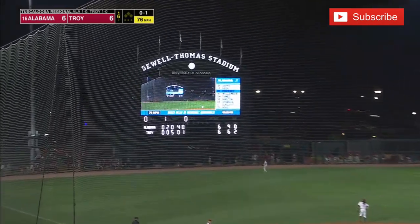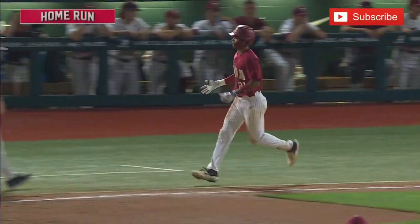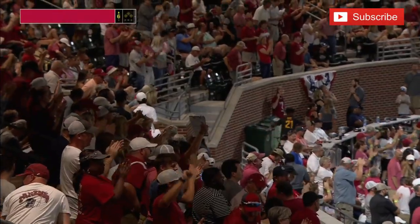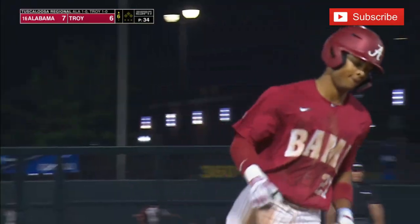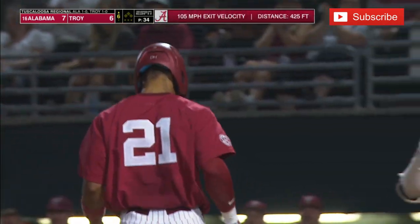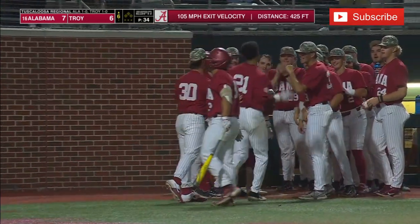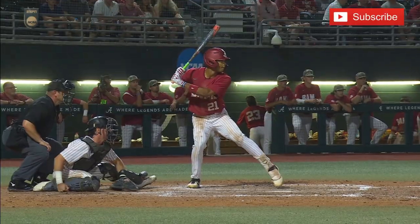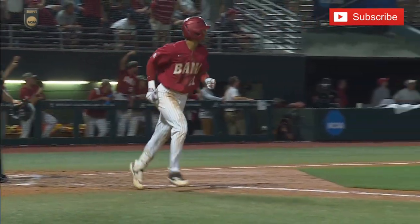He hits this one high — he is hitless no more! That ball may go over the scoreboard. Wow! Andrew Pinckney hit it a ton to left field. 7-6, Bama back in front. 425 feet — that seems conservative. 105 miles an hour off the bat; launch angle was spectacular. Andrew Pinckney with Myers behind him in the count at one ball and two strikes.